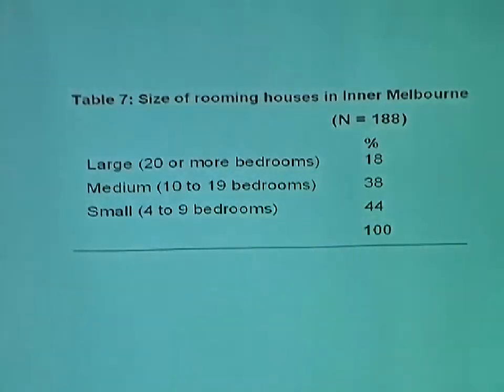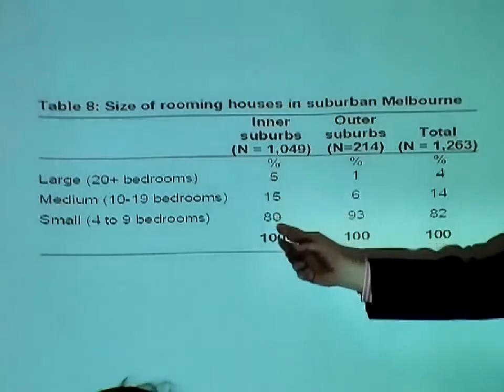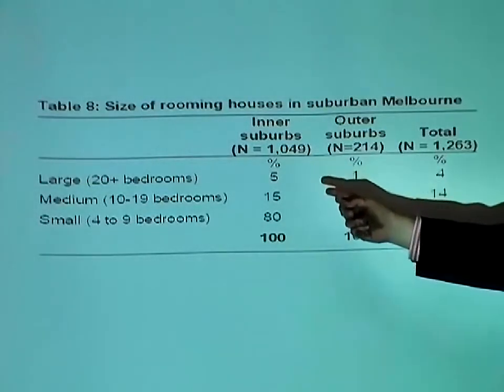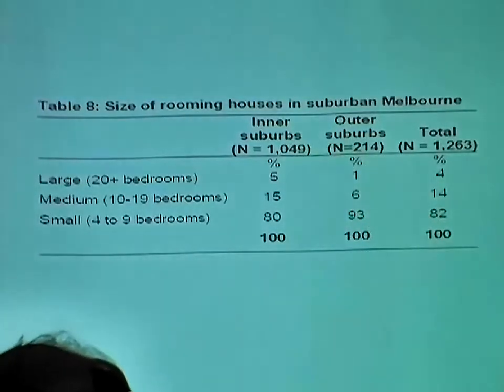Where are these ones? Well, here in the City of Yarra a lot of them are small, and also in the City of Stonnington, particularly the Prahran area. If you come to the suburbs you'll really see the picture. In the inner suburbs, 80% of those 1,049 boarding houses had four to nine bedrooms — they were small — but 5% had 20-plus bedrooms. I went and looked at some of the big ones out in the suburbs, and they're often in all kinds of converted dwellings.